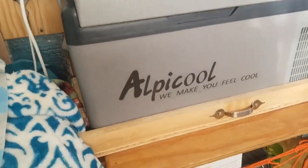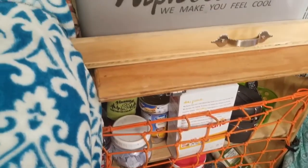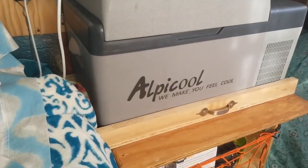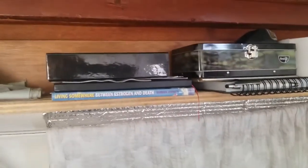She's got the Alpacool. She hasn't gotten it to freeze yet. She had it plugged in at a friend's house but thinks she may have needed to run it longer. She ran it for about a day and a half, which should be almost enough.